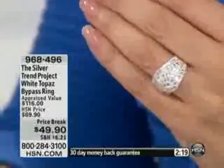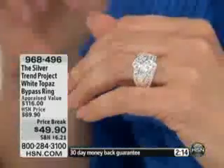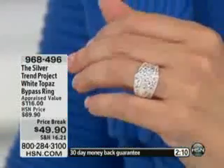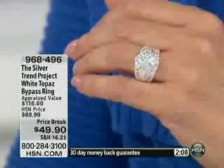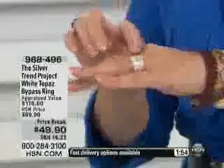Here is the bypass style ring. It's a little bit more of a traditional ring, but with a modern twist. Under $50 — normally this ring would be around $70. Talk about a ring you can wear every single day that's going to go with everything you already have. It's going to work beautifully back to that garnet bracelet as well as the Silver Trend Project award-winning bracelet, which is coming up in just a little bit.